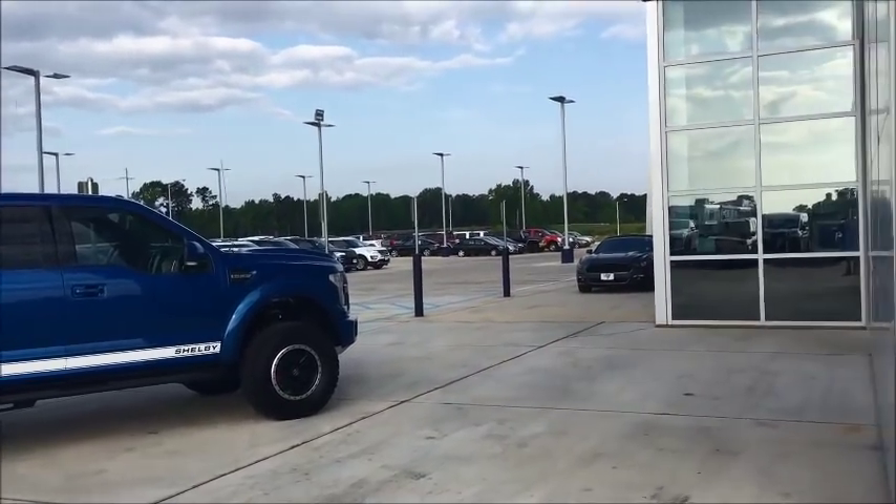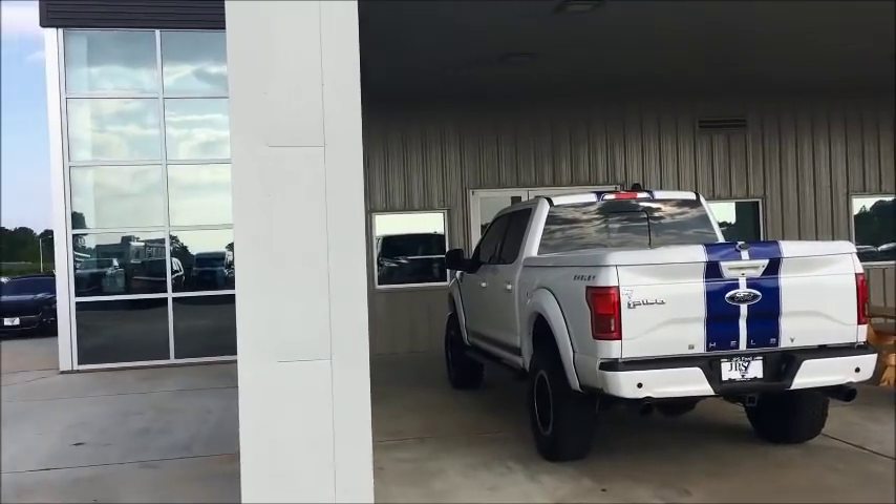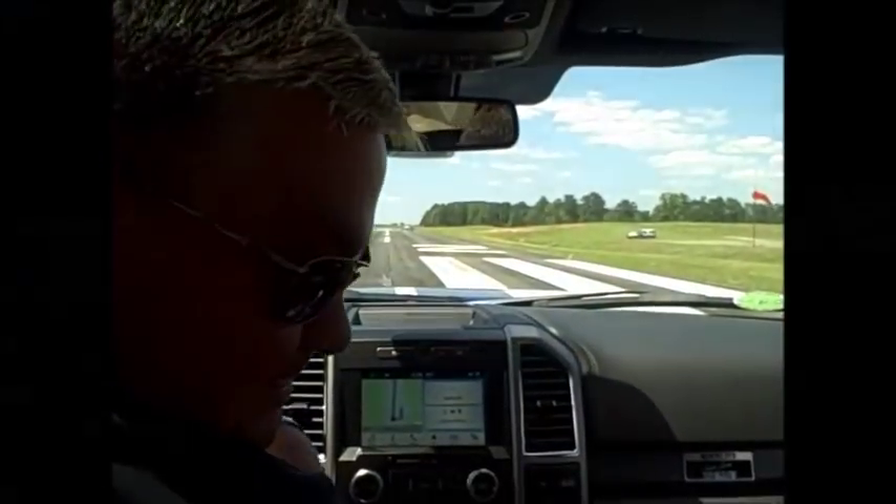We're going to take these bad boys over to the airport today, take them down the runway and see what 750 horsepower in a Shelby will do for these trucks. Buckle up.